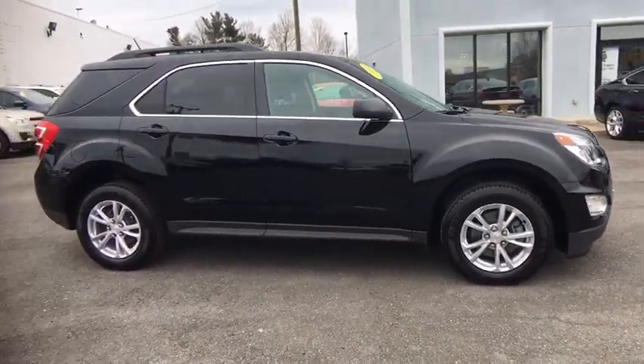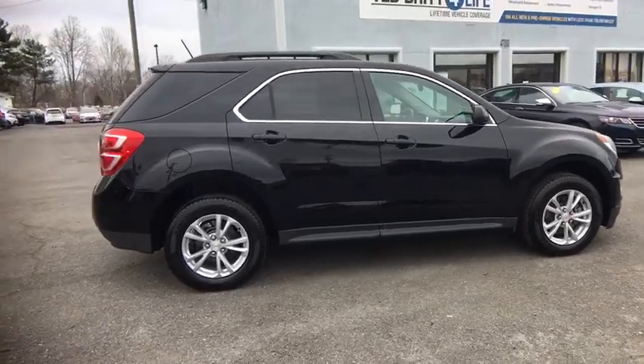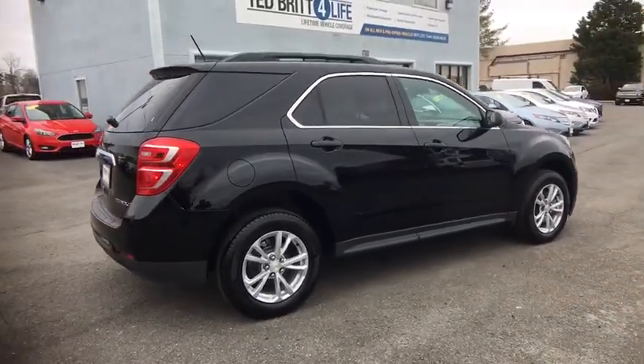Traction control, rear view camera, tire pressure monitoring system, luggage rack. Come see the car for yourself.